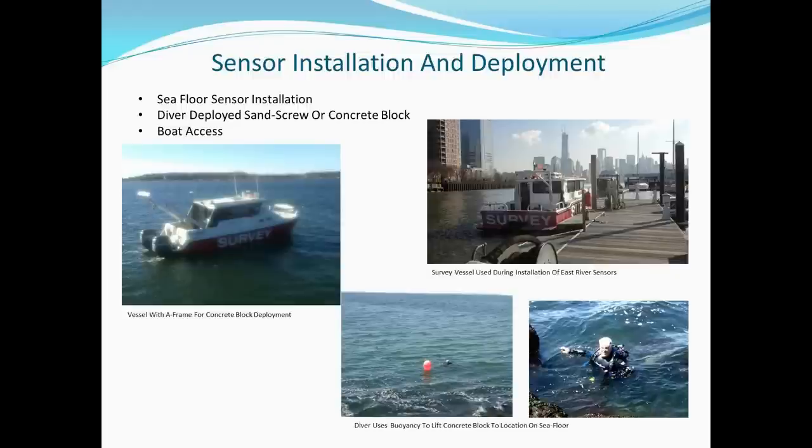Where tide sensors could not be installed at a convenient structure, access by water was provided by means of Rogers Surveying survey vessels. For the seafloor-mounted sensors, either the concrete block method was employed or the sand screw installation was used by resident company diver Dan Rogers. One particular location was close to a rock jetty and it was decided not to use the survey vessel for deployment. In this case, Dan swam with a concrete block suspended on an airlift to place it at its designated location on the seabed.